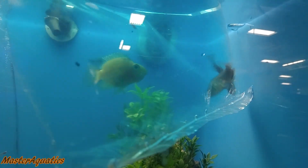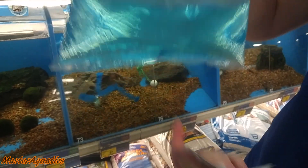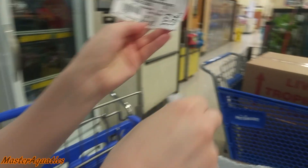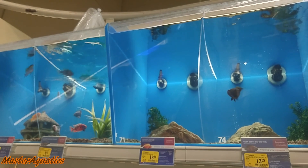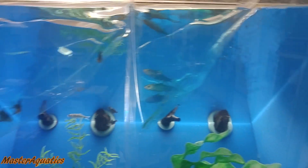Oh, look at the little Oscars. Nice. You're so little. Another peacock. Nice. Here we go, Shroud. No more fish in box number one.